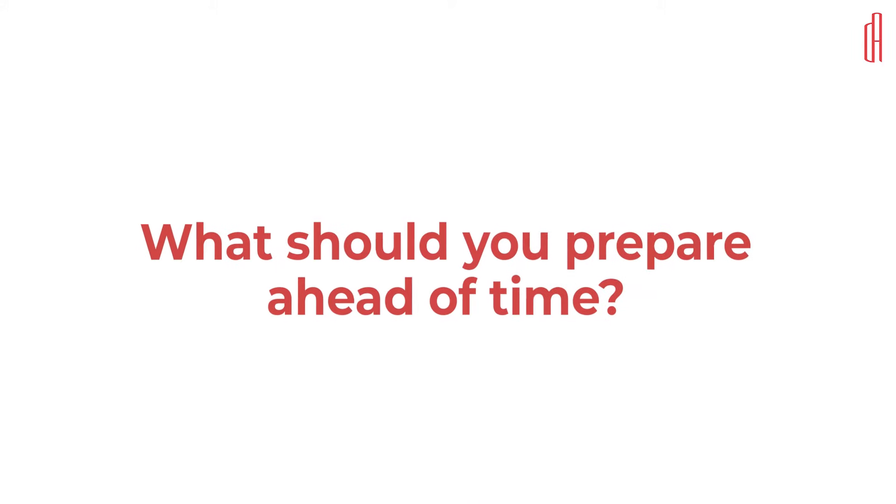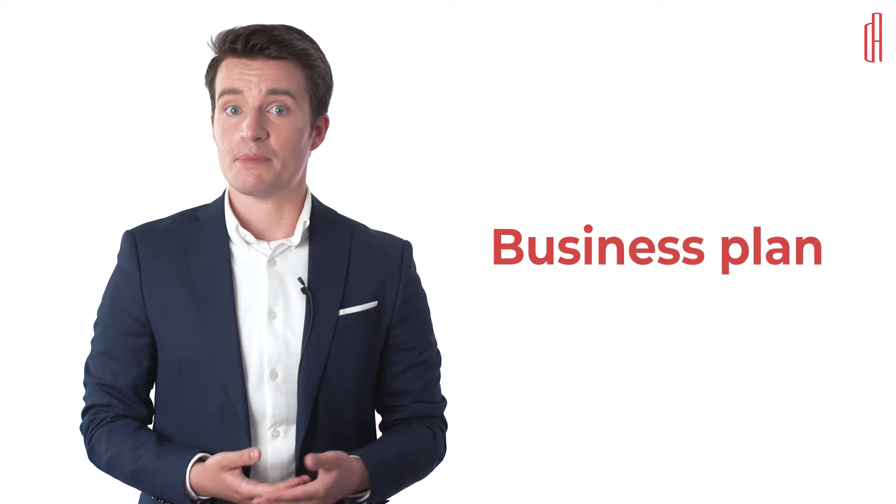You can make the process of working with a Danish bank easier by preparing a solid business plan and defining your corporate budget ahead of time. We recommend that you prepare the following four documents ahead of time before applying with the bank. First, a business plan.